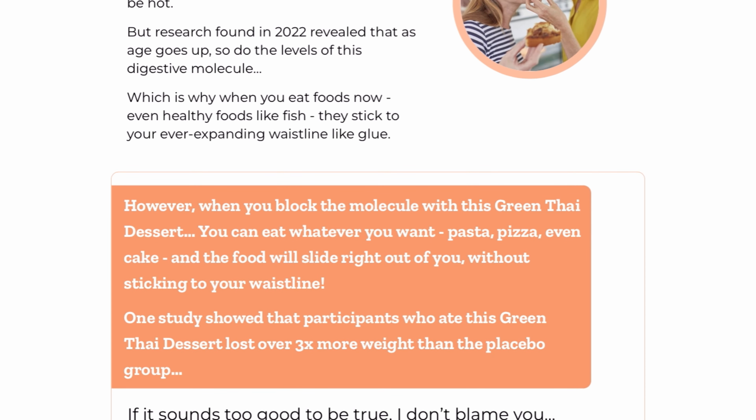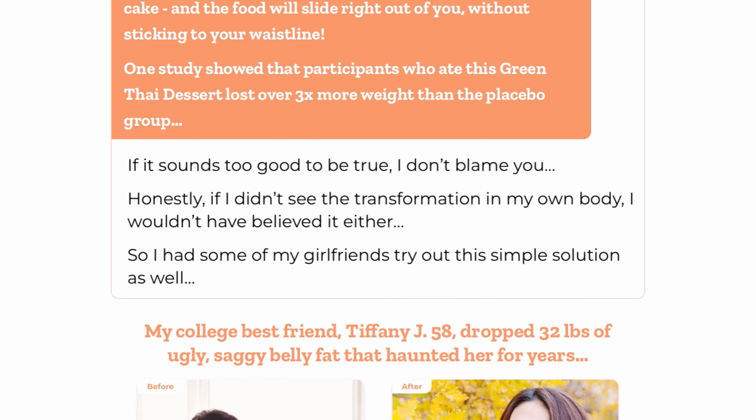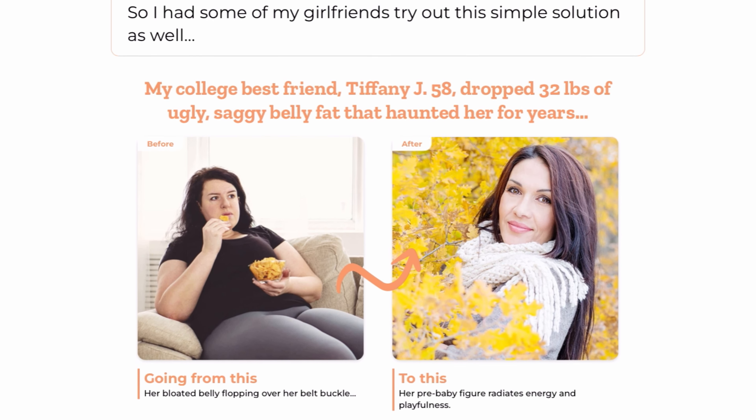Helix 4 features fantastic ingredients, such as belt grape, the amazing Thai green dessert, lemon balm, ashwagandha the legendary herb, and passion flower.